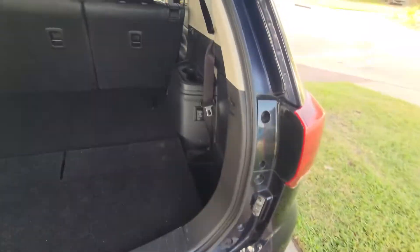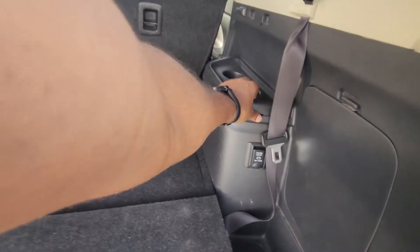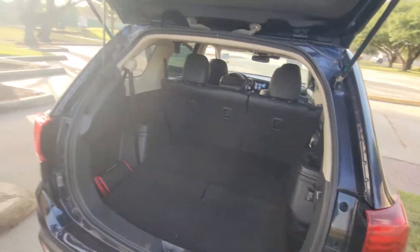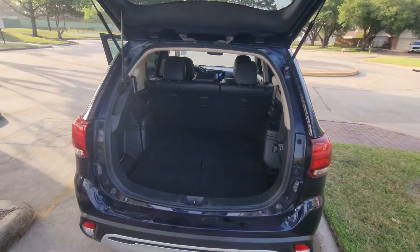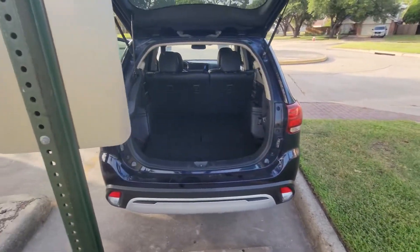I'm not gonna try to fit back in the third row, but I'll try the middle. You've got cup holders back here. These seats are very small — they're obviously for little kids. You can press this button to let the seat down.